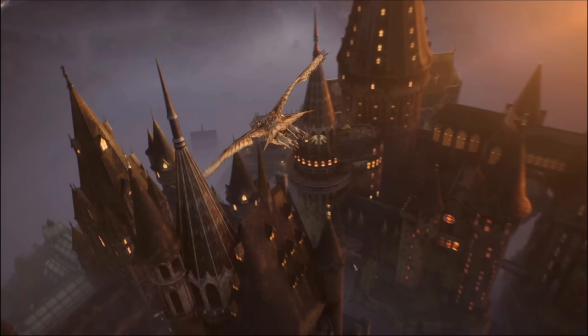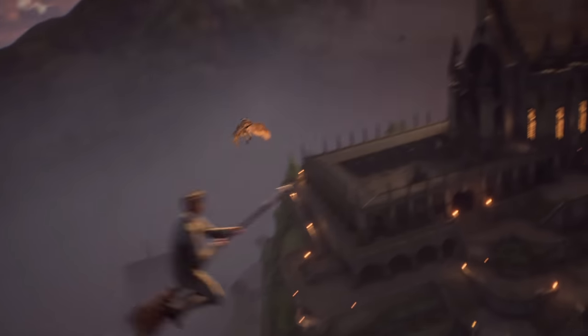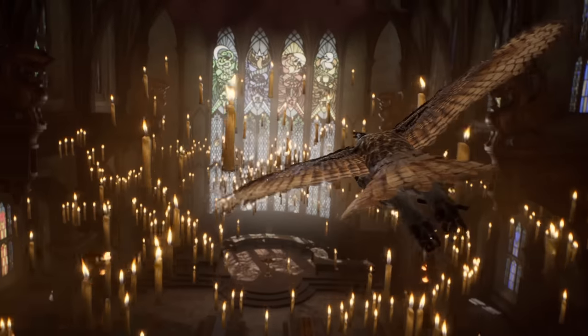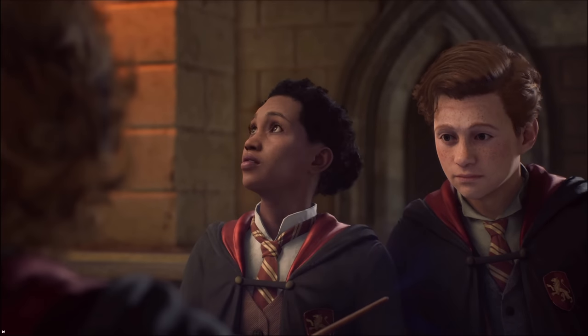I'm going to quickly point out a few notable buildings: the greenhouses, the central tower, the astronomy tower, the grand staircase tower, Ravenclaw tower, and Gryffindor tower. Letting the owl continue on, we then get to see the viaduct courtyard, which brings you into the entrance hall, and the owl flies all the way into the famed great hall of the school, where some Gryffindor students are practicing magic at one of the tables.